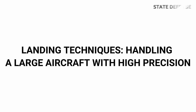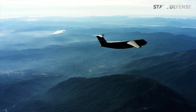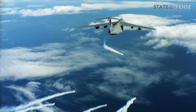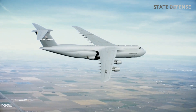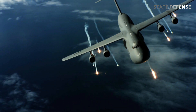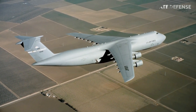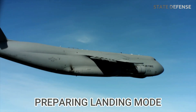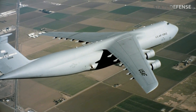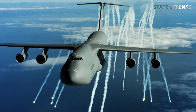Landing techniques — handling a large aircraft with high precision: landing the C5M Super Galaxy is one of the most complex parts of the mission, as it requires bringing a large, heavily loaded aircraft to a stop on the runway. The pilot must gradually descend and reduce speed as they approach. The powerful CF6-80C2 L1F engines allow precise thrust control despite the aircraft's large weight. The pilot activates the landing mode system, which is synchronized with runway instruments, helping ensure the aircraft stays on course and reduces position errors.